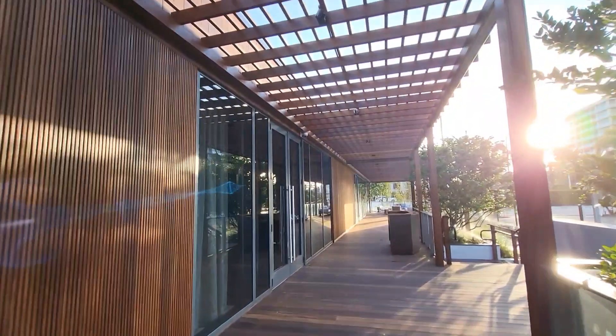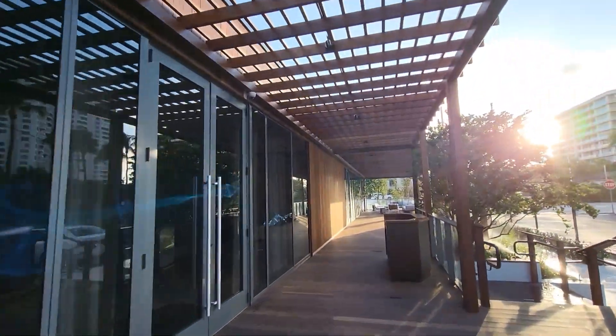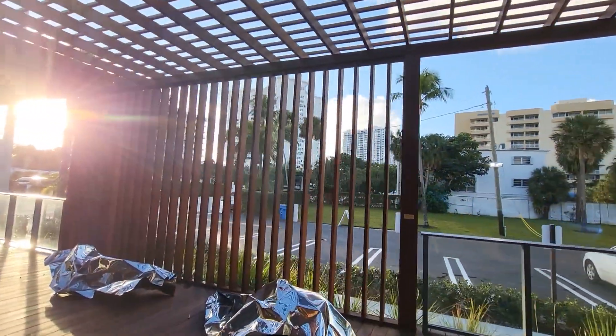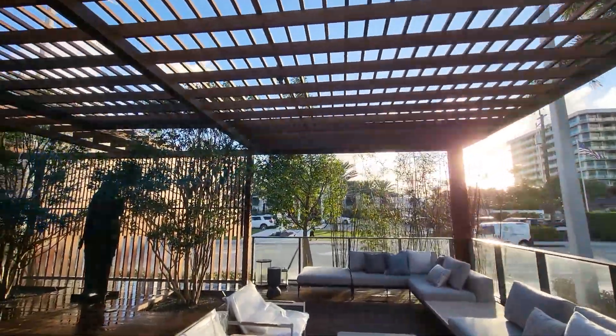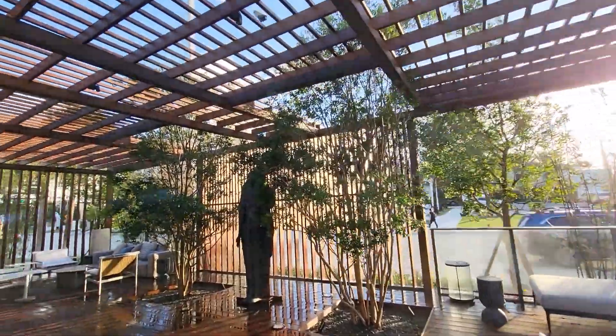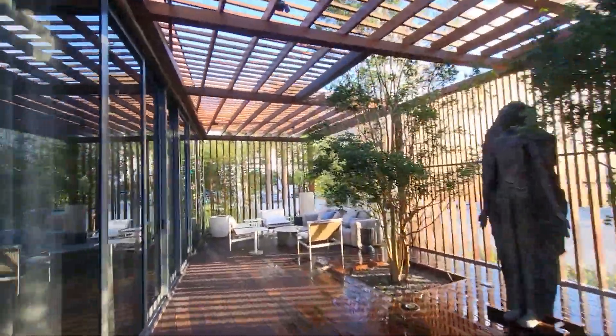All deck framing and sub-framing is marine grade 2x12 sitting on 6x6 posts. Stainless steel post bases and hardware were used throughout. Over 70 footings, 3.5 feet to 5 feet in diameter and 3 feet deep, support the deck and pergola.